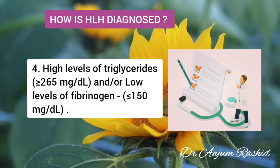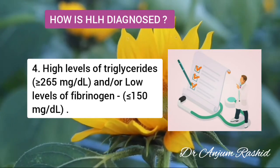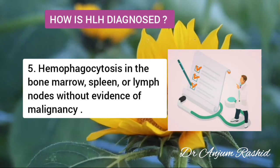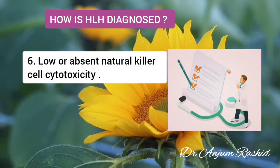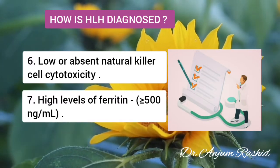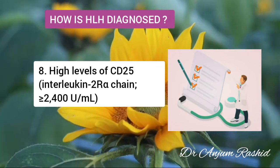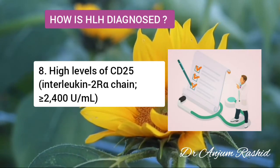Number four is high level of triglycerides — fats in your blood — more than or equal to 265 mg/dL, or low level of fibrinogen, a protein important for clotting, less than or equal to 150 mg/dL. Number five is hemophagocytosis in the bone marrow, spleen, or lymph node without evidence of malignancy. Number six is low or absent natural killer cell cytotoxicity. Number seven is high level of ferritin, a protein that stores iron, more than or equal to 500 ng/mL. Number eight is high level of CD25, also known as interleukin-2 receptor alpha, which increases when the immune system is stimulated, more than or equal to 2,400 units per milliliter.